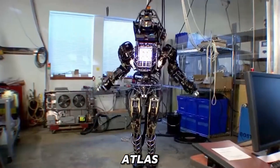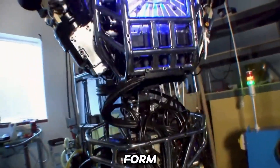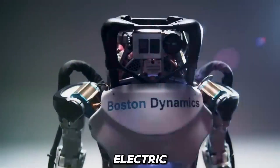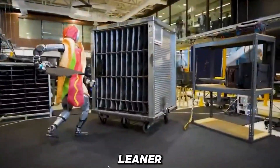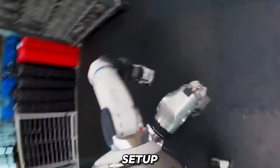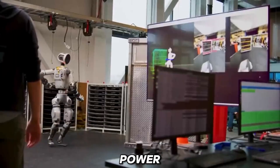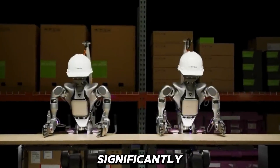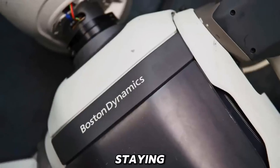With every new model, Atlas got sleeker and more advanced, hitting its peak humanoid form in 2024 when Boston Dynamics switched from hydraulic to electric design. The latest generation of Atlas is lighter and leaner, ditching its bulky hydraulic system. The new electric setup doesn't just make it quieter, but also a lot more efficient, using less power for smoother, more precise movements. Its range of motion is significantly improved, thanks to a lightweight frame that mimics human flexibility while staying durable.